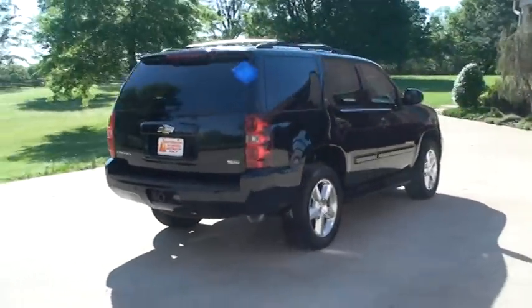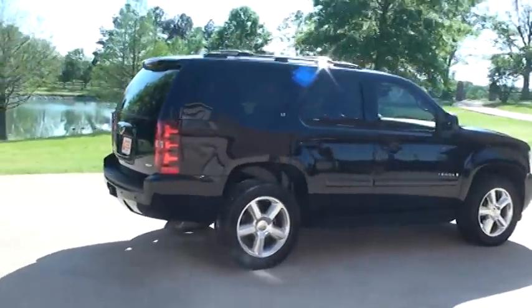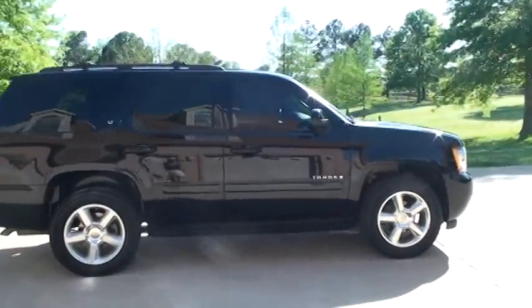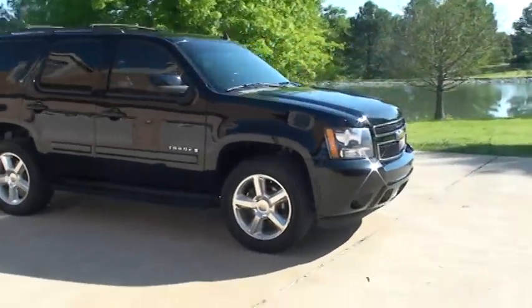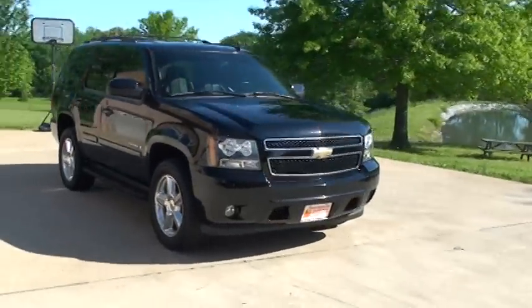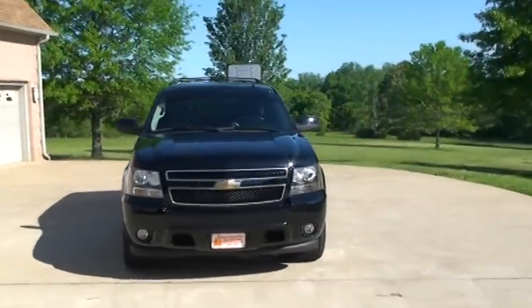It's got 20-inch polished aluminum wheels with a brand new set of tires. Got the running boards, fog lights, sunroof, and luggage rack.